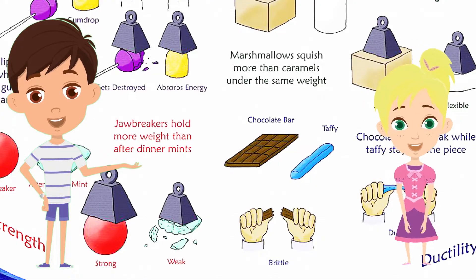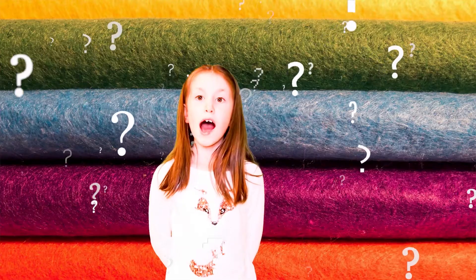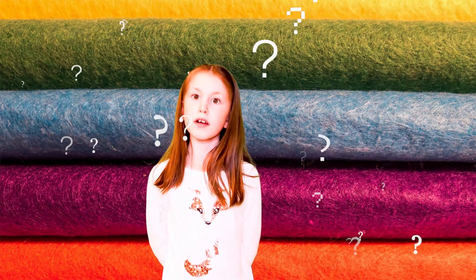I have a question for you guys. What makes a material good for making some objects but not others? It's properties! Why are different objects made from different materials?